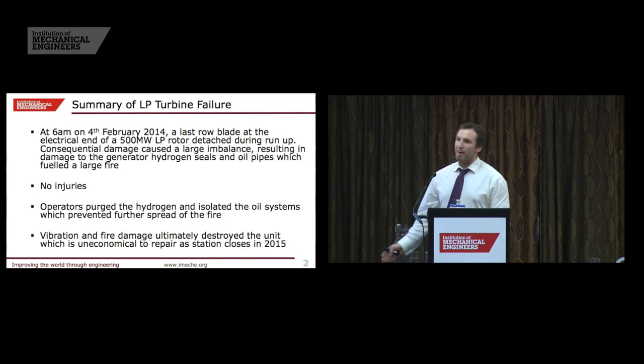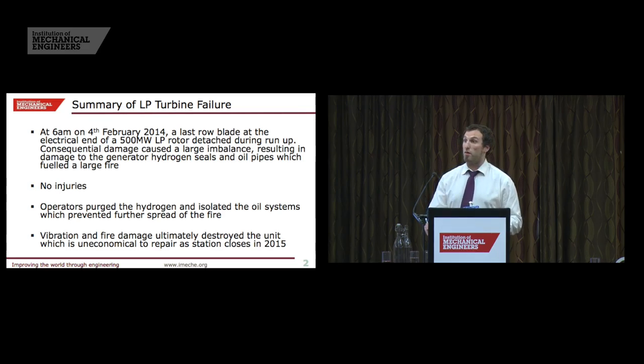I'm going to give the game away from the very beginning and say that the damage that you're about to see was extreme, and given that the station is due to close later this year, it was uneconomical to repair. However, the investigation on the Unit 1 failure was still very important, because we wanted to get Unit 2 back into service as quickly, but safely as possible.